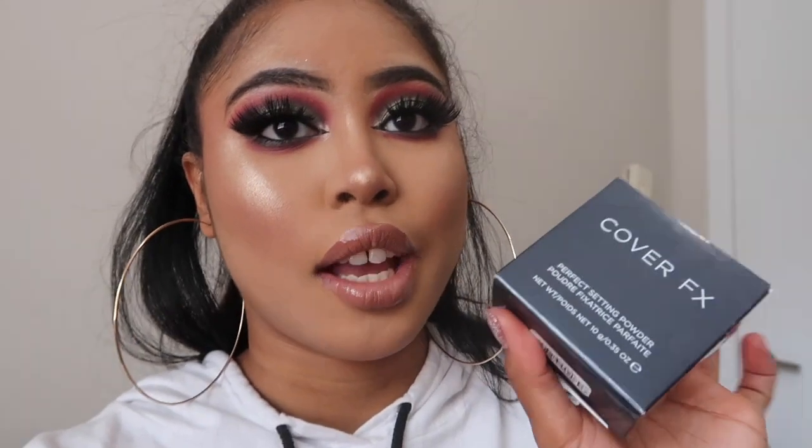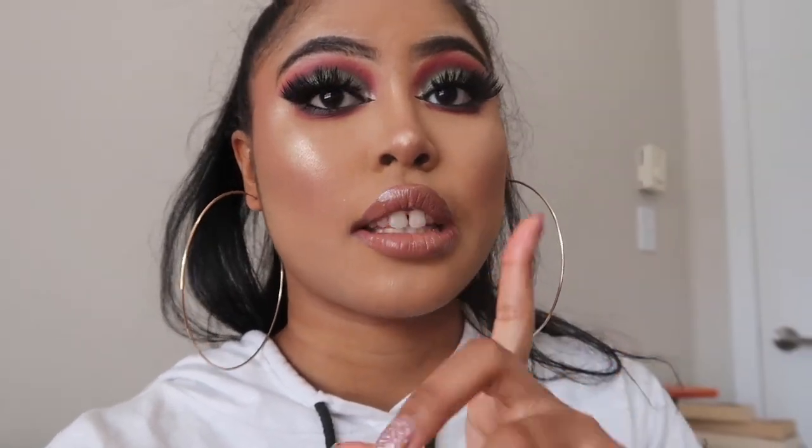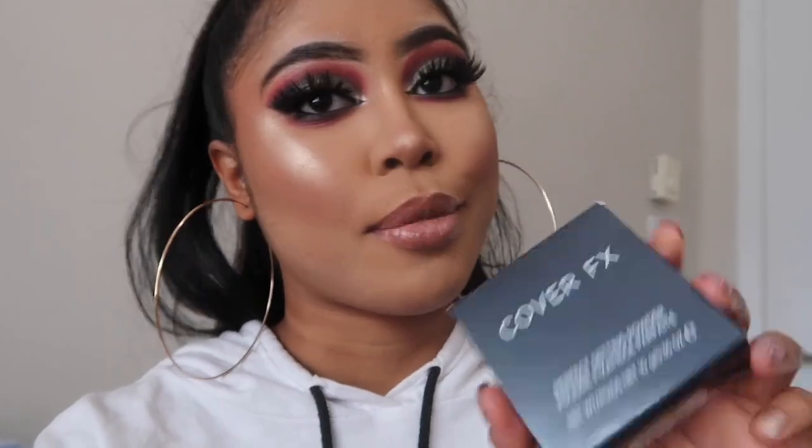As you can see in the video it was already looking really really dry upon application. This is a no-go for me — I'm going to return it. I do not recommend this at all. I'd rather recommend the drugstore ones I mentioned: the Maybelline Fit Me setting powder, the Makeup Revolution banana powder, and the Coty Airspun translucent powder — those are my go-to's. If you have oily skin, maybe it will work differently for you.